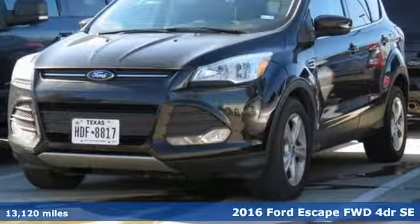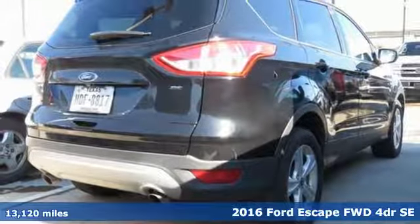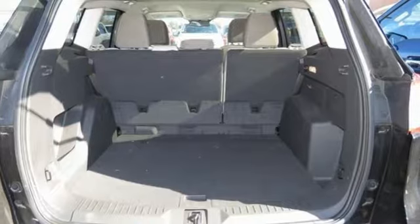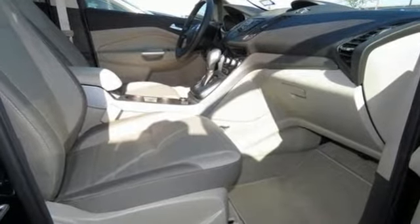It's a certified 2016 Ford Escape. Get away every time you get into this Escape. Its amazing ability and maximum cargo configurability make every trip the perfect journey. And it comes with all the amenities you need.